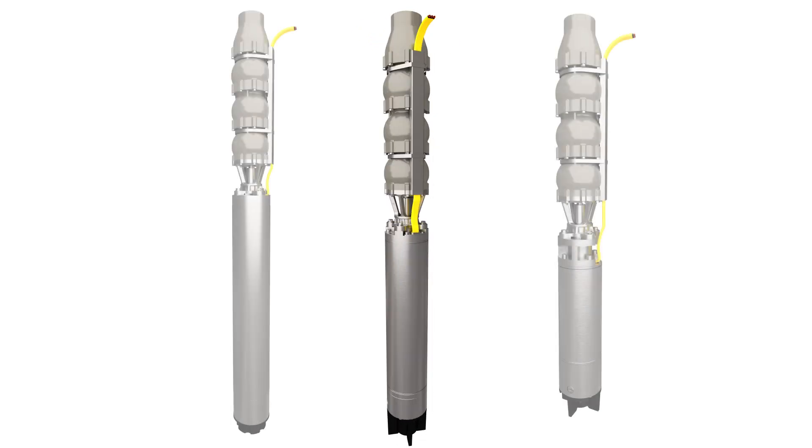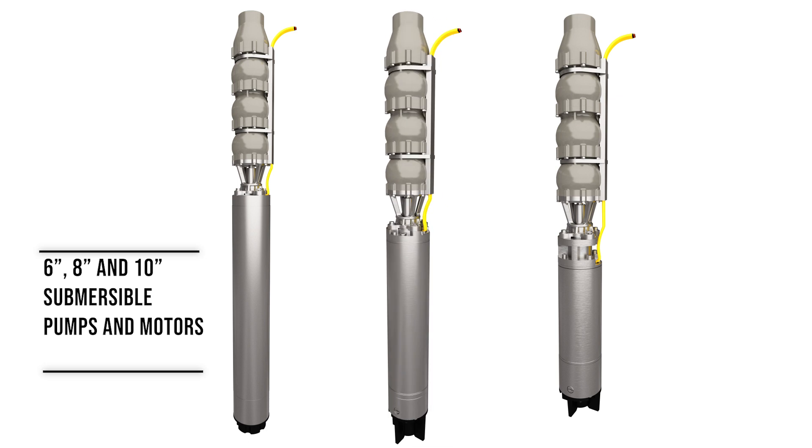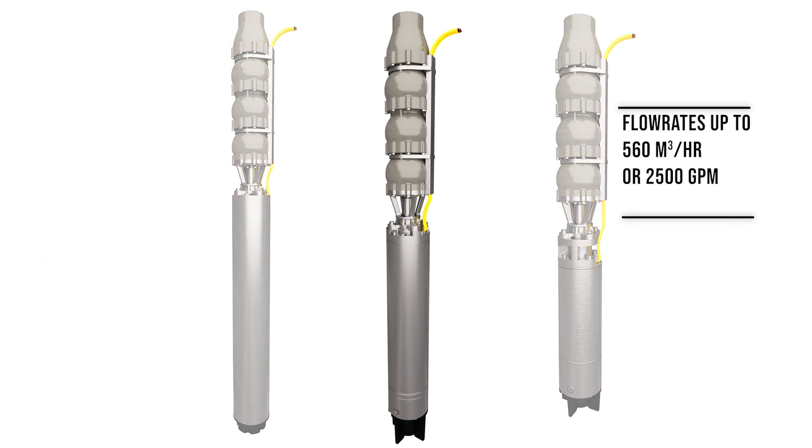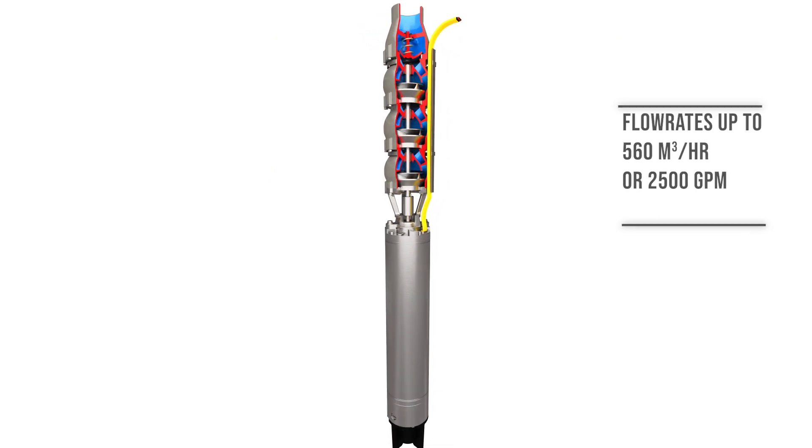The Sub-M H2O Plus is available in 6, 8, and 10-inch sizes with flow rates up to 560 meters cubed per hour or 2500 GPM.